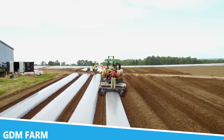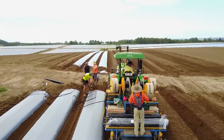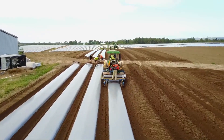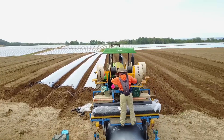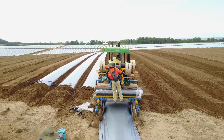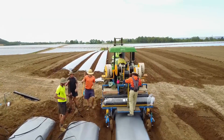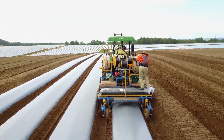GDM Farm is a leading name in the agriculture machinery sector, known for its innovative solutions that cater to diverse farming needs. This company specializes in producing equipment that enhances productivity and efficiency on farms of all sizes. From planting and cultivation to harvesting and processing, GDM Farm offers a comprehensive range of machines designed to meet the challenges of modern agriculture.